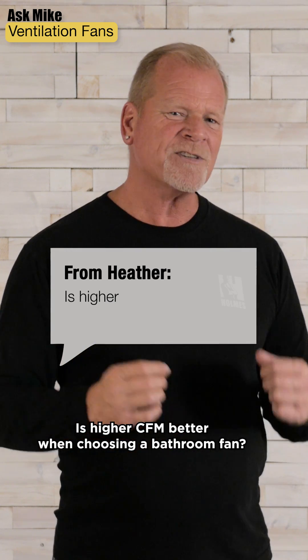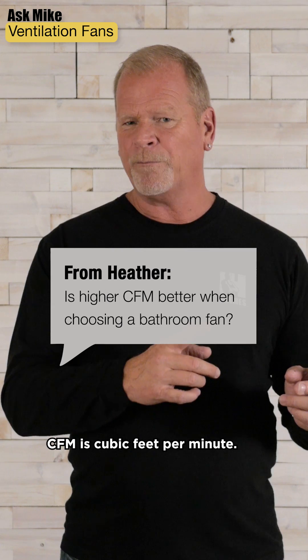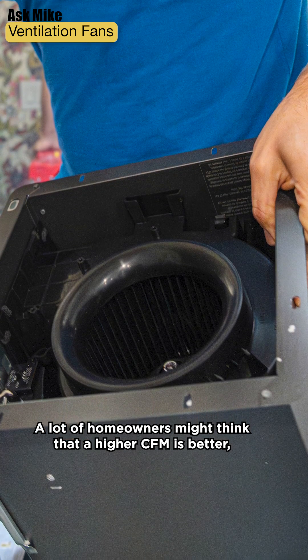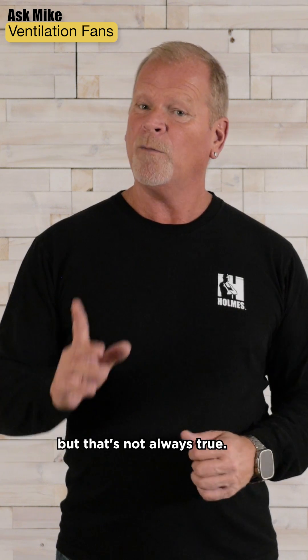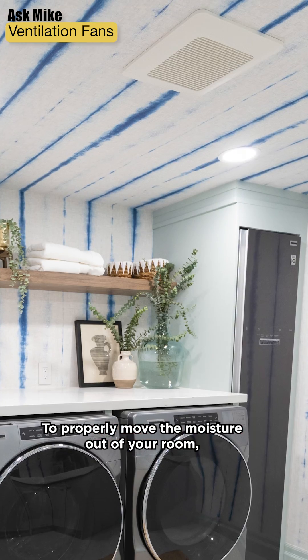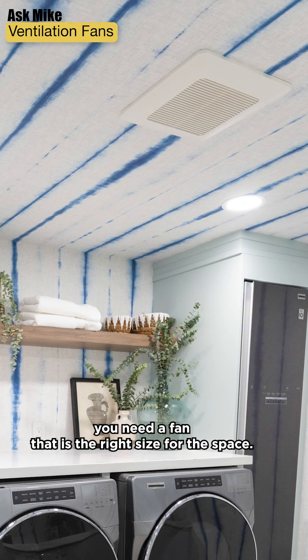Question from Heather: Is higher CFM better when choosing a bathroom fan? CFM is cubic feet per minute. A lot of homeowners might think that a higher CFM is better, but that's not always true. To properly move the moisture out of your room, you need a fan that is the right size for the space.